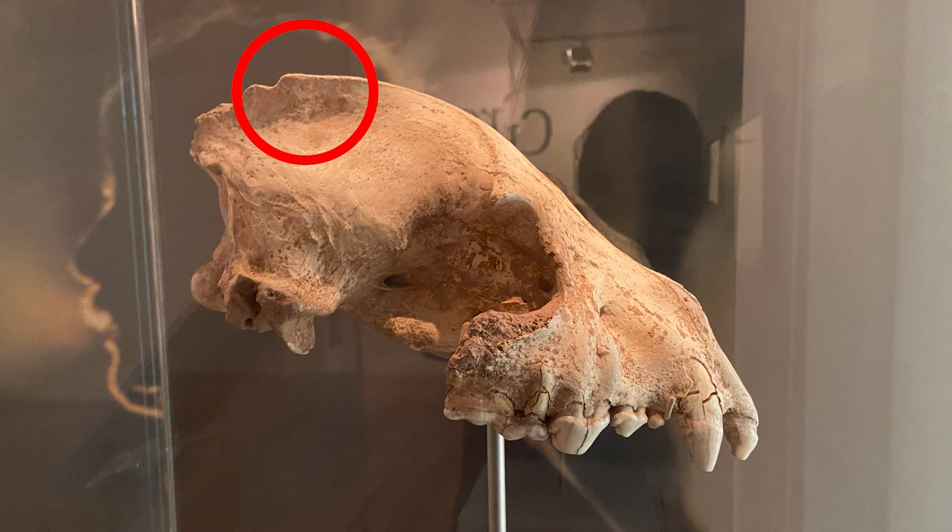How about a bear? Again, not with teeth like this. This is an animal that's got a bite force far exceeding that of a bear. The answer? It's a hyena.